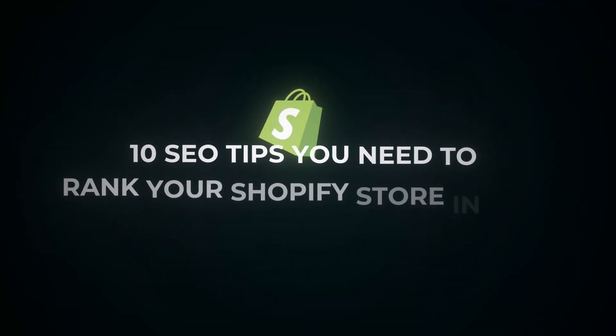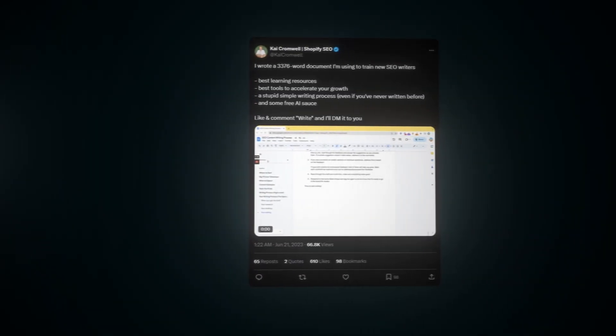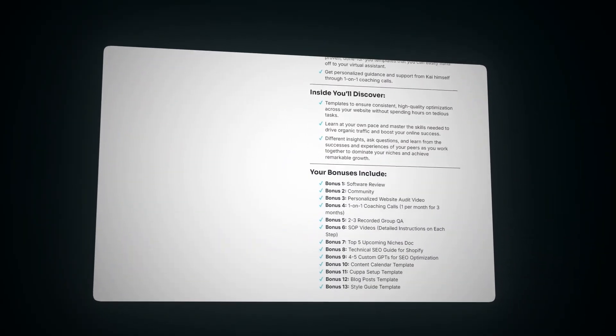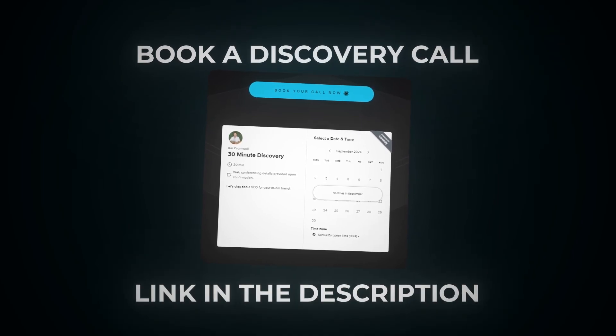That concludes the 10 SEO tips you need to rank your Shopify store in 2024. Make sure to follow me and connect on X and LinkedIn — I share new findings and strategies that are working for our clients there regularly. I also have a full five-hour SEO course going more in depth on how we're able to add thousands of dollars to our clients' MRR consistently — it's also got a nice community with tons of other e-commerce brands to connect with. And if you're a brand looking to get off the paid ads treadmill and make two to three times more revenue through organic search for your Shopify store, make sure to book a discovery call with us — find the link in the description below. Totally free. See you in the next video.